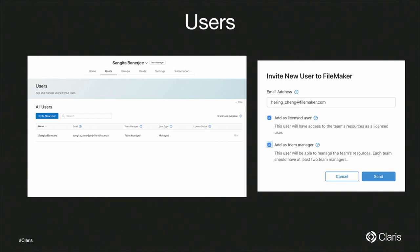In the Users tab, you see all users that are part of this subscription. From here, you can invite users to your team — it's really easy. All you have to do is enter their first name, last name, and email ID. They'll get an email invitation, and you will see the user listed with a pending status until they accept.